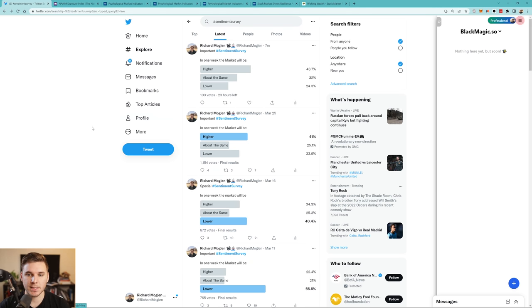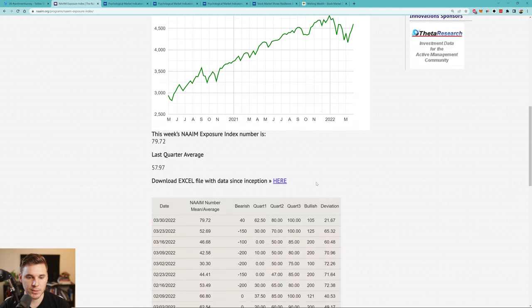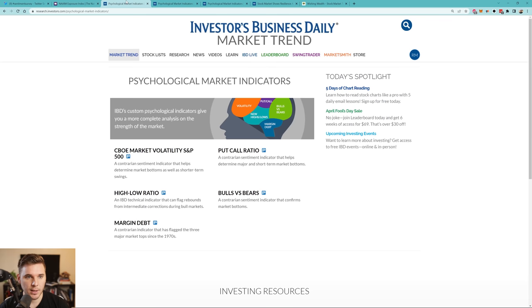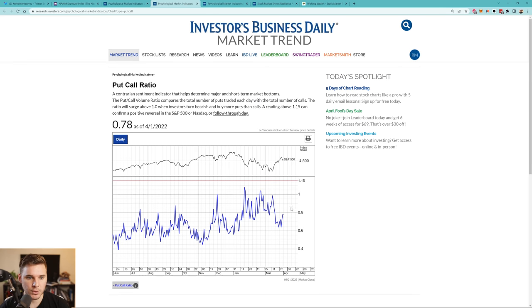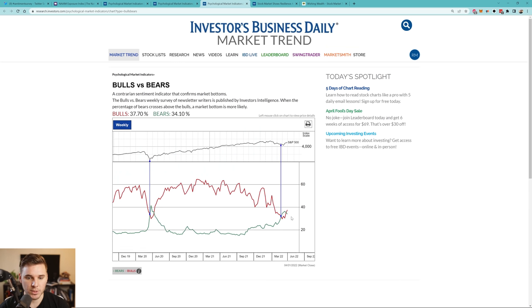Moving on to sentiment — we saw a slight increase from 41% to about 43.7% on my Twitter surveys, not much to say about that. But look at the NAAIM exposure index — we're still seeing a steady increase up to 79.72, which is getting a little bit high on this metric. On the put/call ratio, we're showing an increase, which is good — we're climbing that wall of worry. And lastly, we've got the bulls versus bears poll, which has actually crossed back down, so still pretty low on the bulls — which is a good thing.